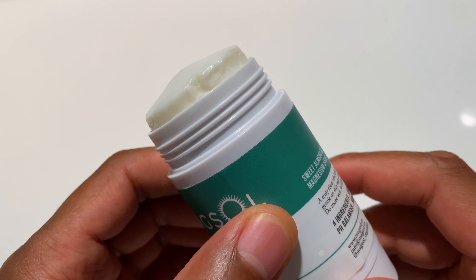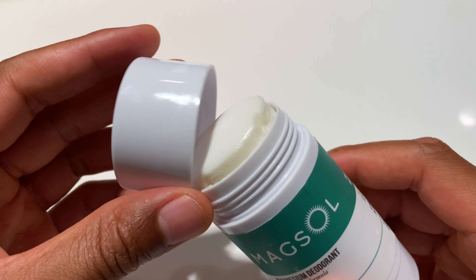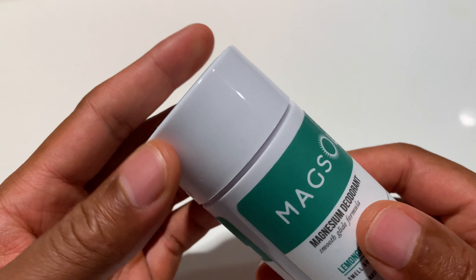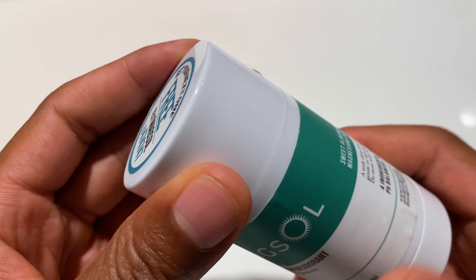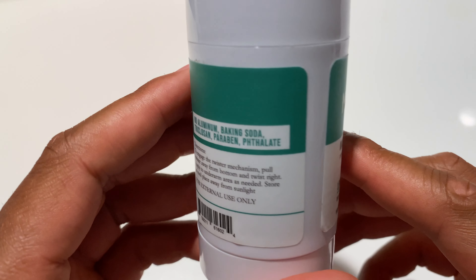But overall, I like it. They have a lot of different scents — they have lemongrass, they have this one right here, and I believe lavender as well. All of them smell great. I typically like to go with the lemongrass; it works well for me.